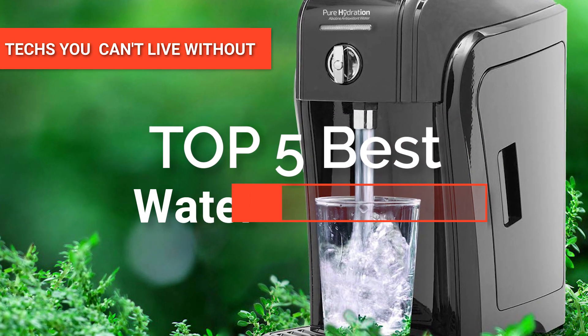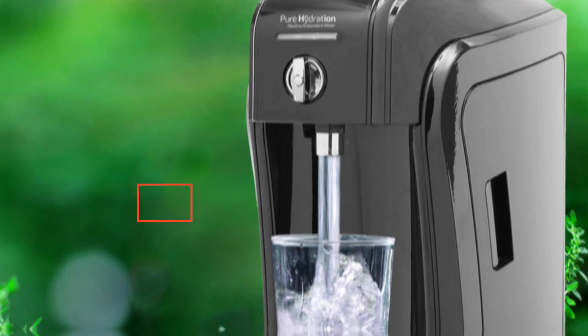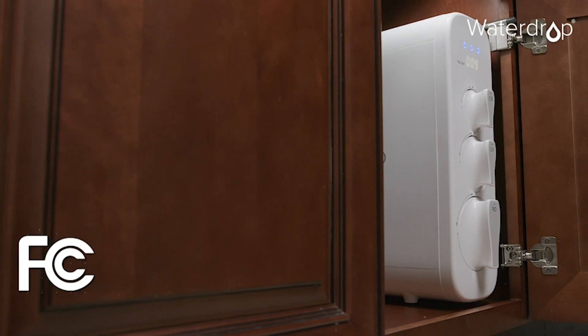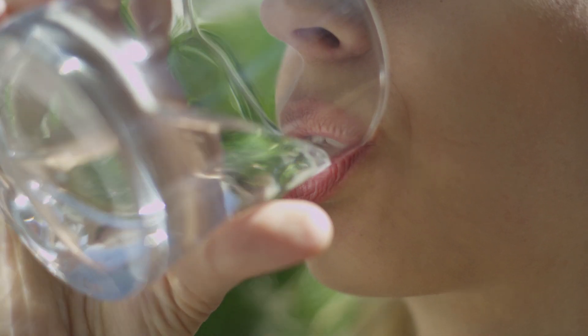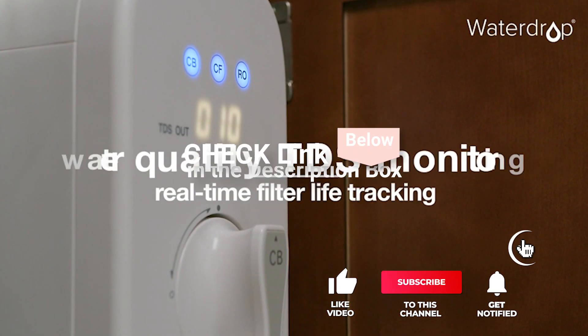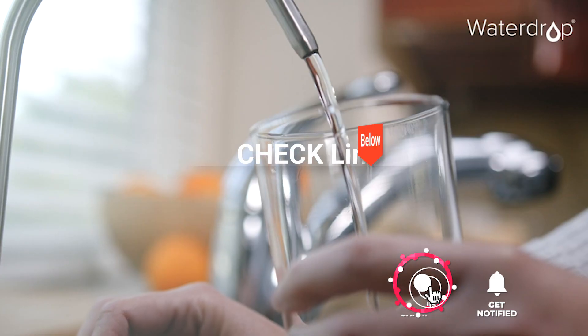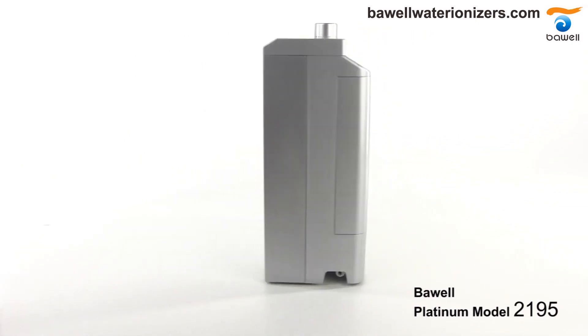Hey guys! In this video, we will look at the top five water ionizers available on the market today. We made this list based on our own opinion, research, and customer reviews. We've considered their quality, features, and values when narrowing down the best choices possible. If you want more information and updated pricing on the products mentioned, check the links in the description box below. So, here are the top five water ionizers.